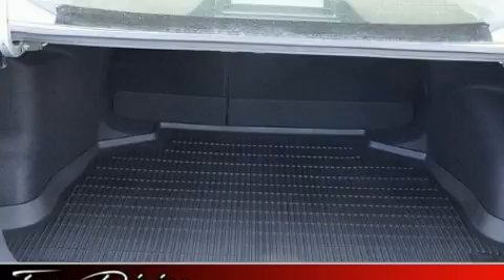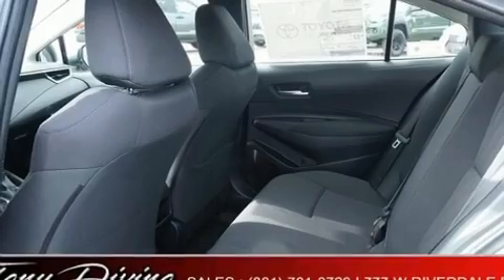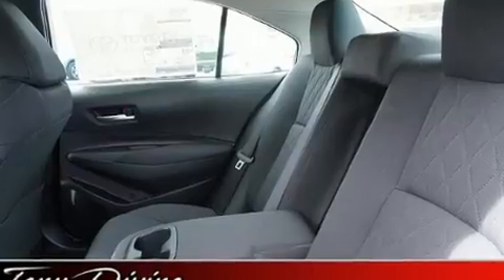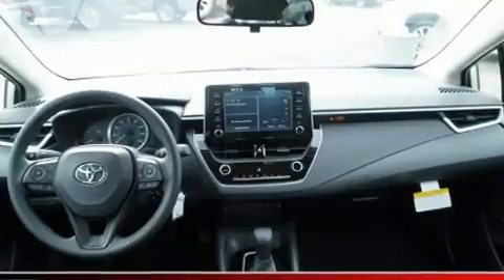Toyota also prioritized safety and security by including dual front impact airbags, front side impact airbags, traction control, brake assist, ignition disabling, an emergency communication system, and four-wheel disc brakes with ABS.